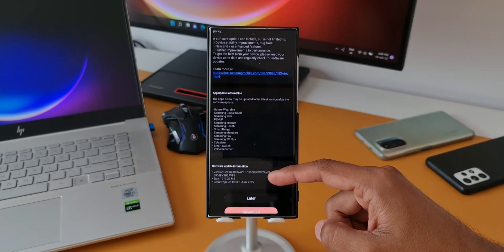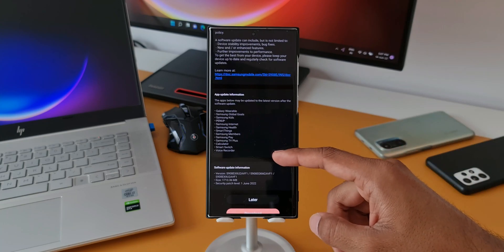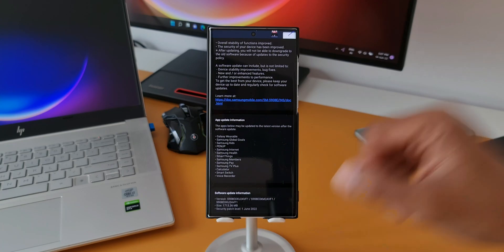As you can see, this is a huge 1.7 GB update which is going to improve the overall stability of the device, and along with that it resolves two camera-related issues.